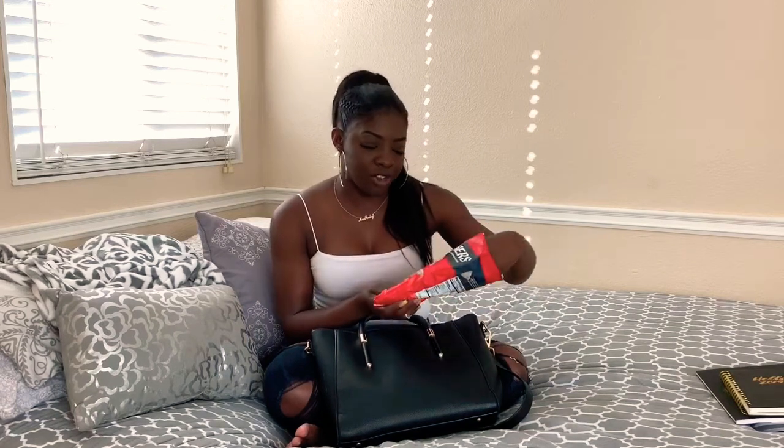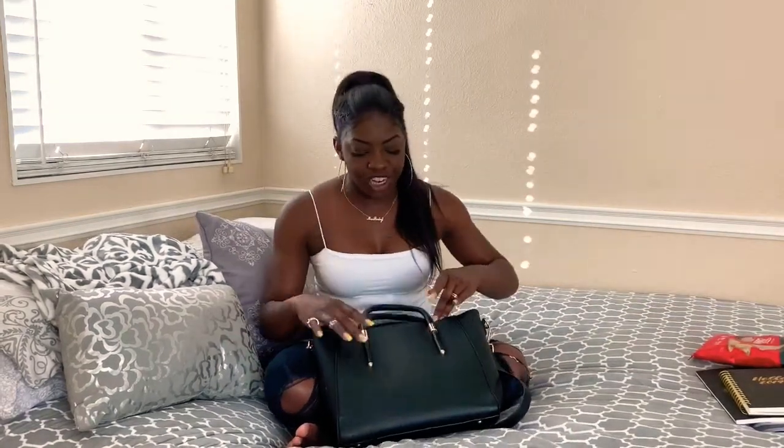Next, I've got some Popcorners. Best chips ever — it's not even a chip, but it's not popcorn either. It's popcorn and chips in one. It's sweet and salty, and a favorite. You need to have snacks.